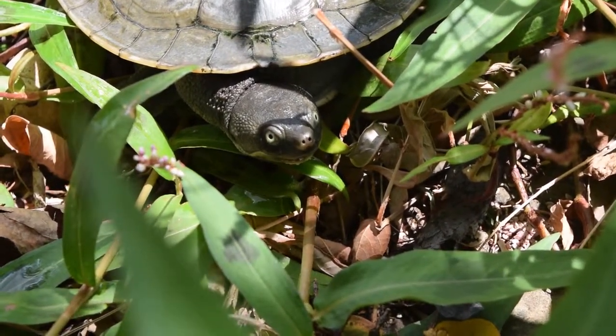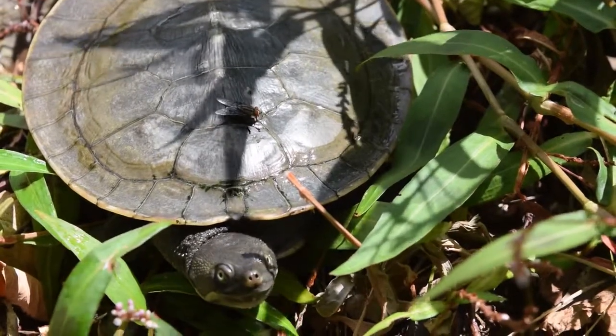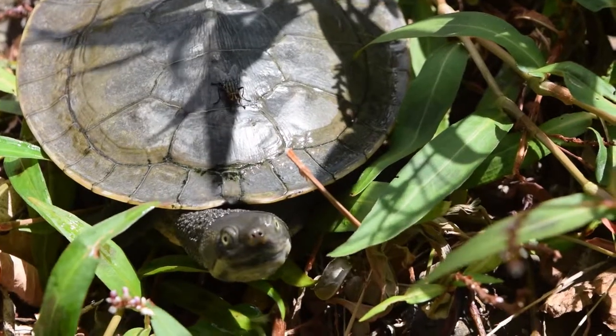Murray Shortnecks are omnivorous due to their neck size dictating their specialised prey. Predominantly they eat large amounts of water plants and algae.